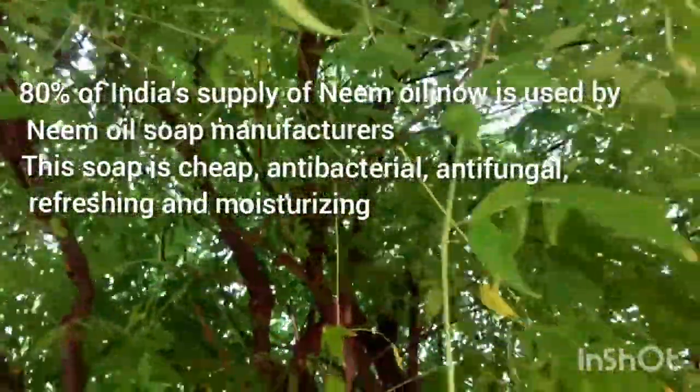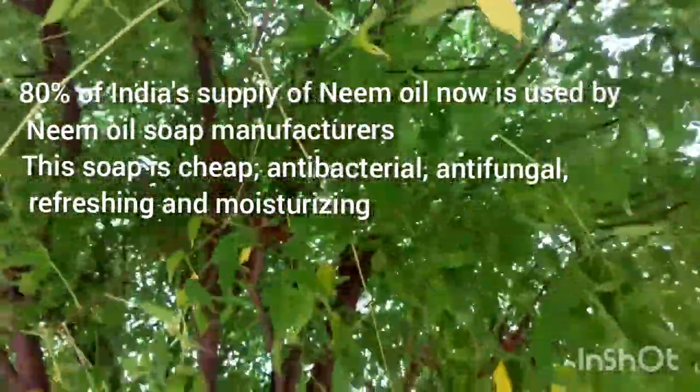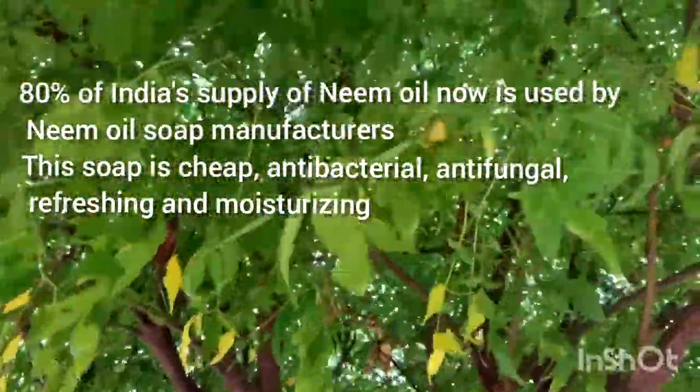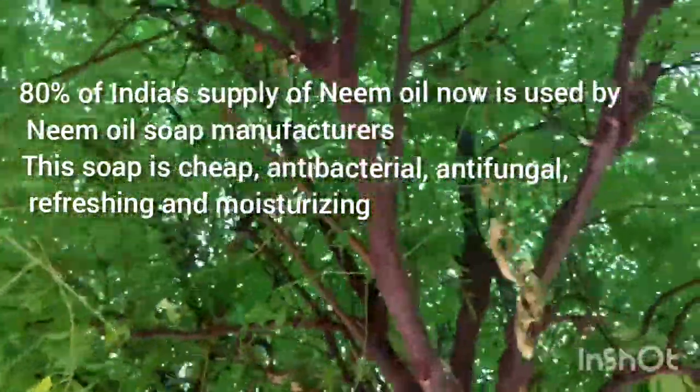80% of India's supplies of neem oil are now used by neem oil soap manufacturers. This soap is cheap, antibacterial, antifungal, refreshing, and moisturizing.